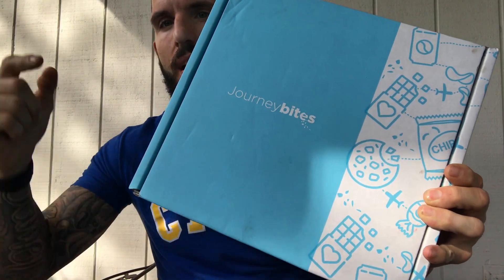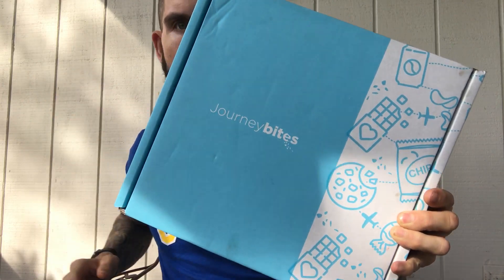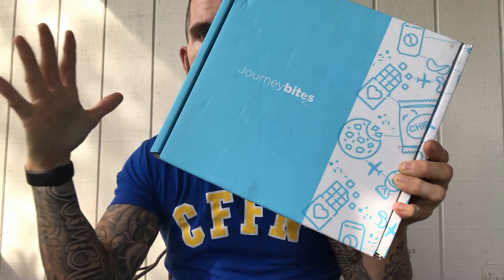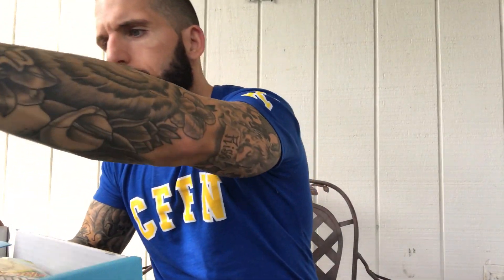It's time for a Journey Bites unboxing! This Journey Bites box features snacks from Colombia. Journey Bites is very much like Munch Pack — you get a lot of variety, but with Journey Bites they select a country, so you're getting a theme. It's not all random stuff like Munch Pack, which is awesome and fun, but sometimes you just want to stick with the same country and see what it has to offer.